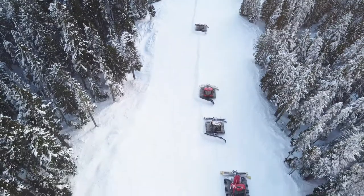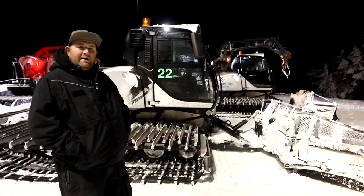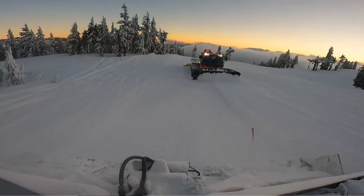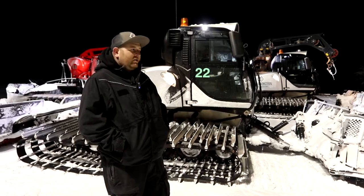And then eleven-thirty till nine-thirty in the morning. The general idea for grooming is we take something that falls out of the sky and it's not very consistent at that point, so we try to make it a bit more consistent for you skiers and boarders out there.